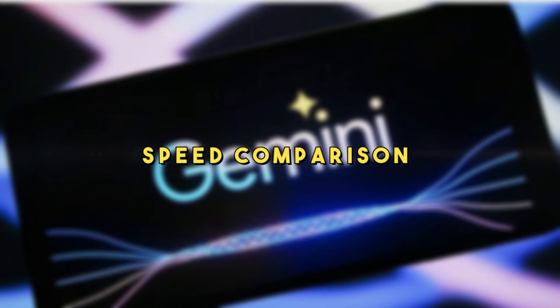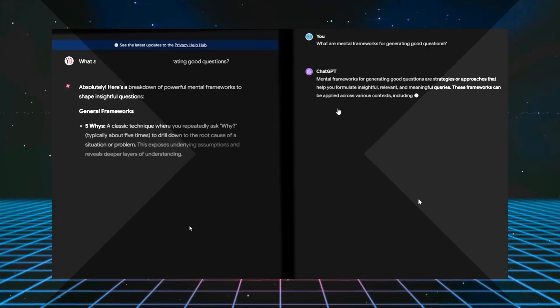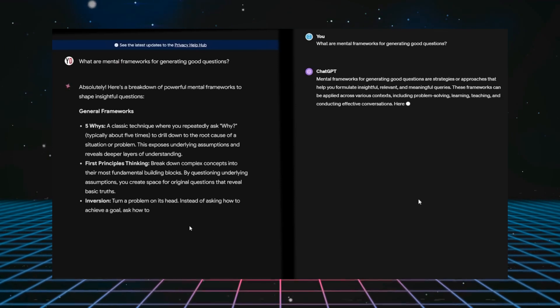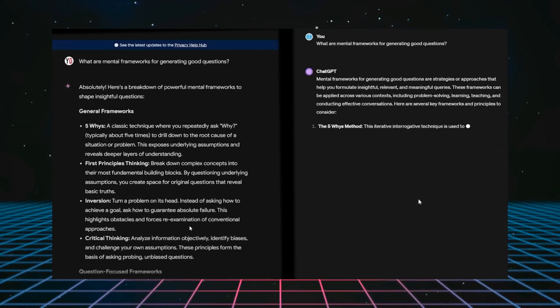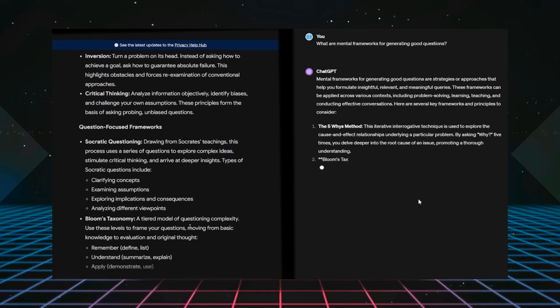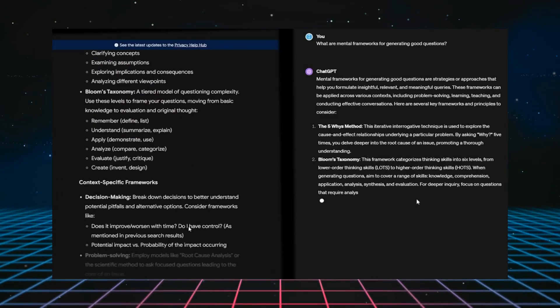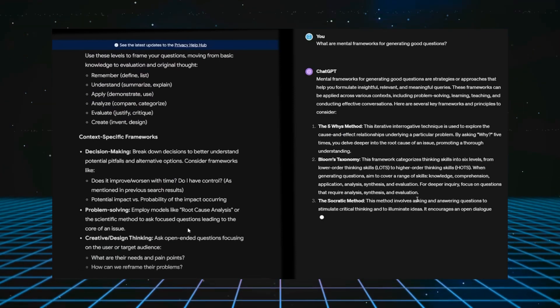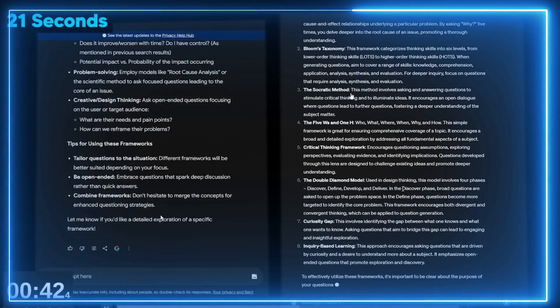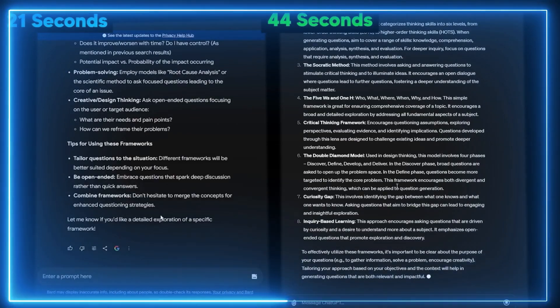When we compare how fast Gemini Ultra and GPT-4 can think and respond, Gemini Ultra is like a sprinter who's also a marathon runner. It's not just quick for short tasks — it keeps up its speed even when the questions get really hard. Users report that Gemini Ultra often gives answers in half the time it takes GPT-4.